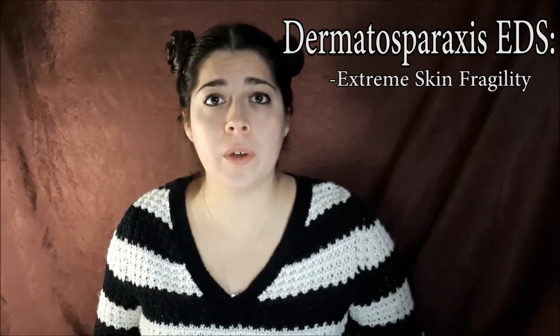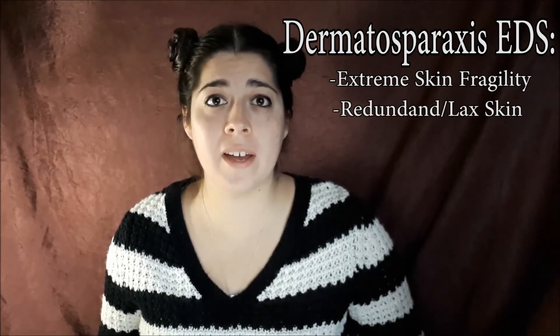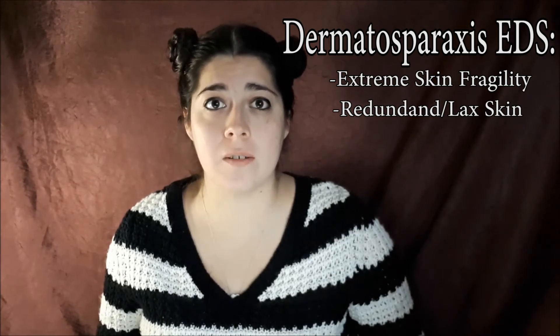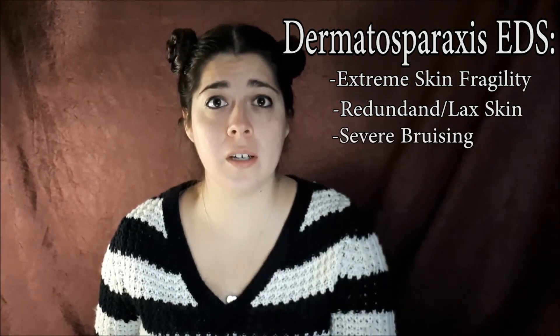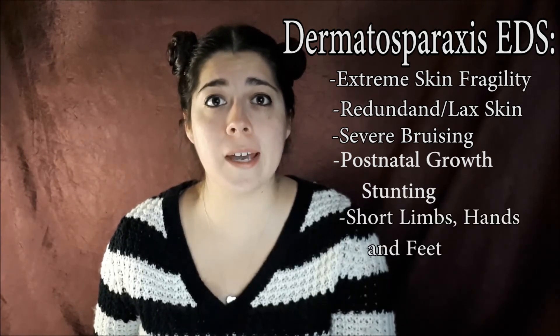Next is Dermatosparaxis EDS. There's extreme skin fragility with congenital or postnatal skin tears. There is redundant, almost lax skin with excess skin folds at the wrists and ankles. There's severe bruising, postnatal growth stunting, short limbs, hands, and feet.